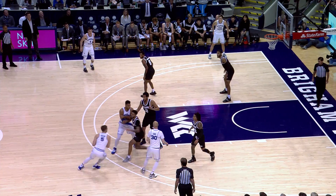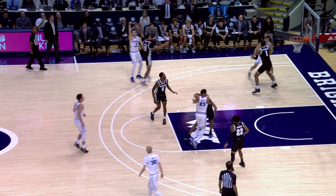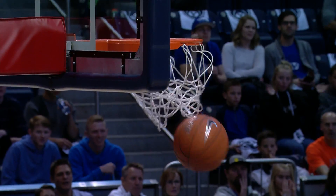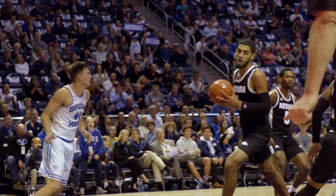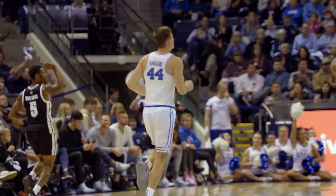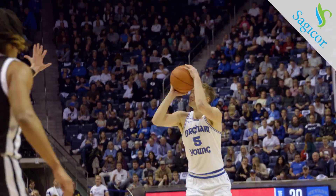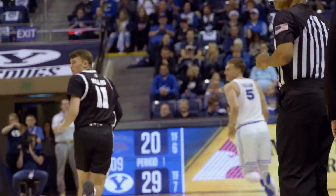Second chance points for the Cougs. Toulson on the arc right side, into a three left side, good. Jake Toulson knocks down the triple. BYU's lead 13 now, 27 to 14. Bound to BYU. Jake Toulson to Connor Harding. Nice use of his body, leaning against the defender, and go to the rim. Jake Toulson step back to a three left wing, good. Jake Toulson gives the Cougars a 12-point lead.